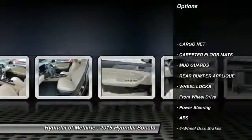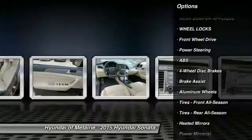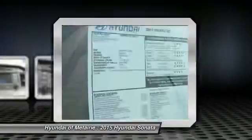Stability control, traction control, anti-lock braking system, steering wheel audio controls, air conditioning, adjustable steering wheel, power steering, driver airbag, cruise control, aluminum wheels.